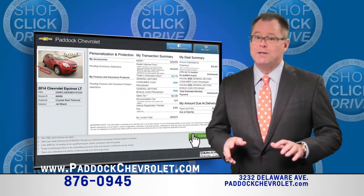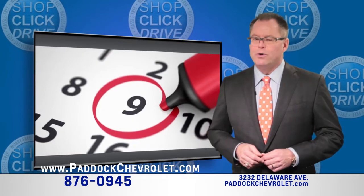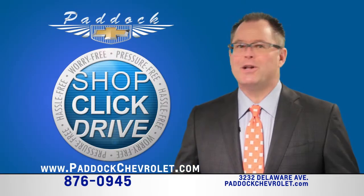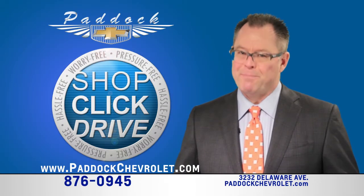Your monthly payments are estimated as you go. Then schedule a convenient time to drive home your new or used vehicle. Shop, click and drive. It's online at Paddock Chevrolet.